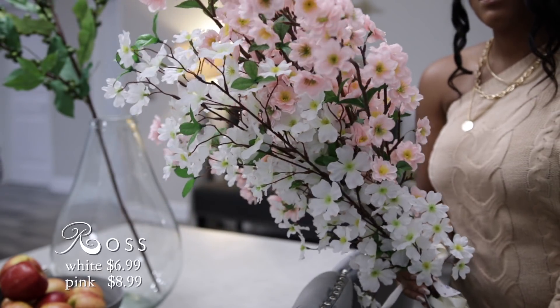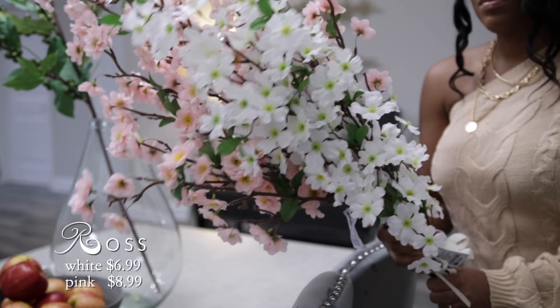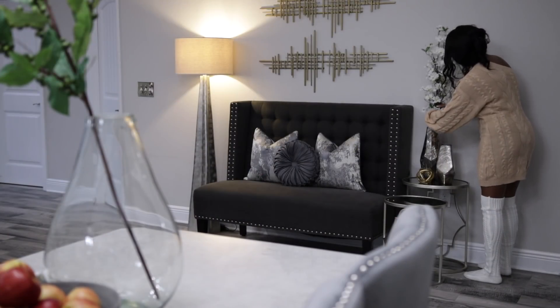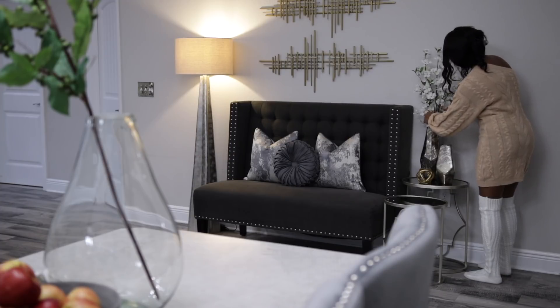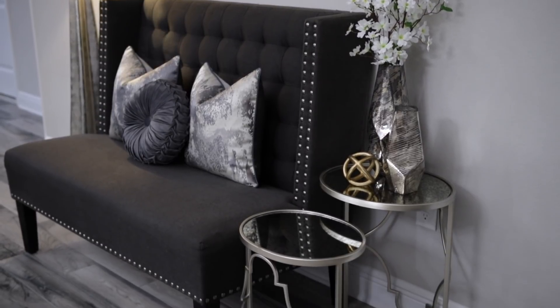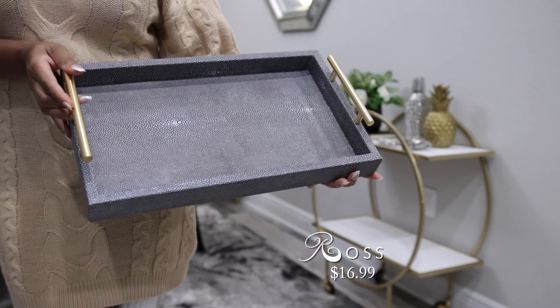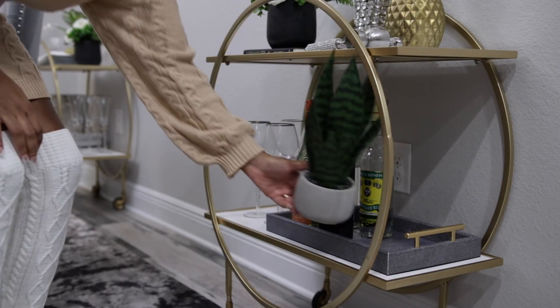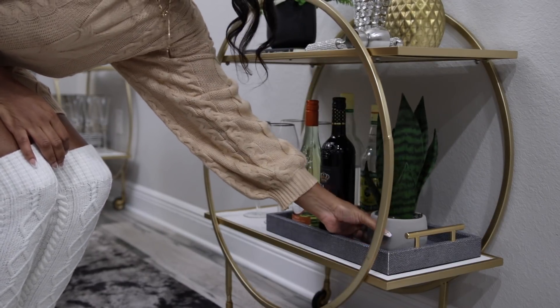Next I have some floral stems from Ross. They do have long stems so they're great for tall vases. I'm going to use the white ones — I do like to play around with pink and different colors for spring and summer, but my go-to is always white flowers. I picked up this tray to place on my bar cart. You can decorate with trays in so many spaces — I love the texture and gold handles on this one.